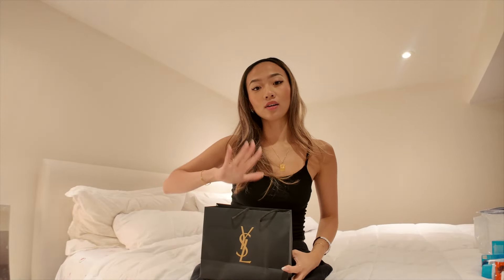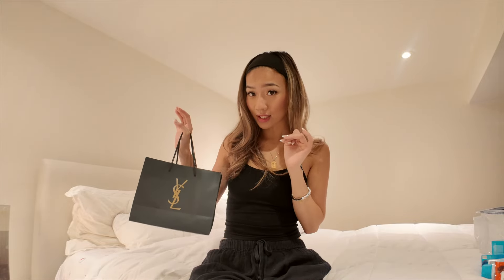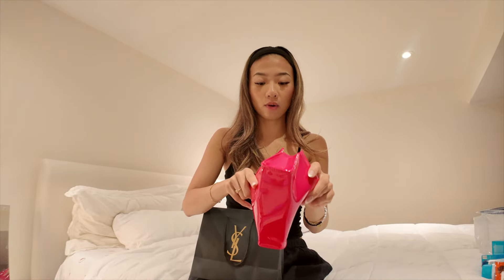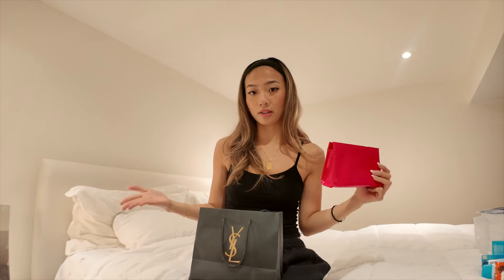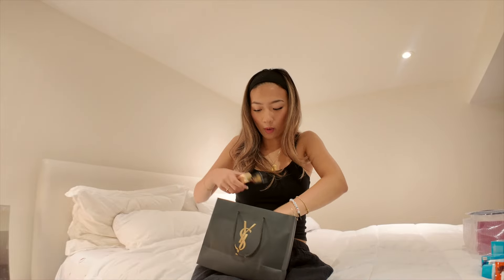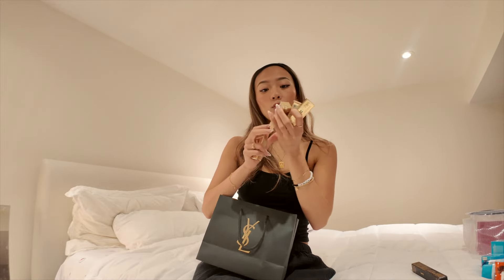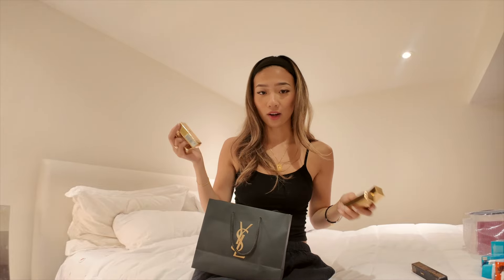Next up I have a YSL goodie bag from the YSL Love Shine event. If you guys follow me on TikTok or Instagram you'll have seen my reel from this event or my event photos — definitely take a look because they were chef's kiss. First thing in here is this bright pink makeup pouch, which I'm really excited about. I'm definitely going to be putting this in my tote bags for work.